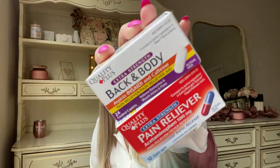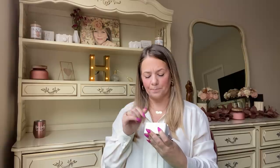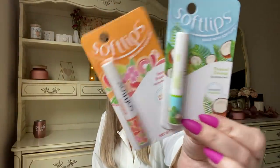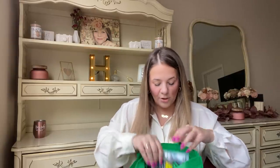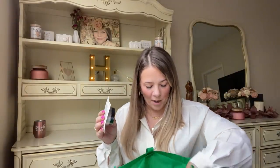I also got a back and body extra strength pain reliever compared to Bayer Back and Body, and an extra strength pain reliever compared to Tylenol, by Quality Plus. I grabbed two Soft Lips chapsticks — peach passion and tropical coconut. And two Dove Cool Moisture beauty bars in cucumber and green tea — y'all, this smells amazing in the shower and throughout the whole house.